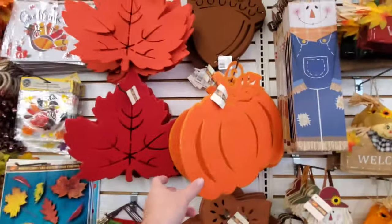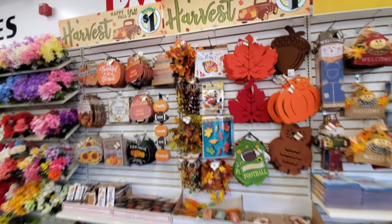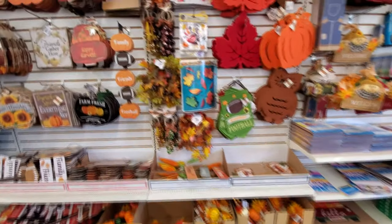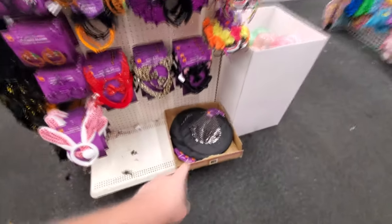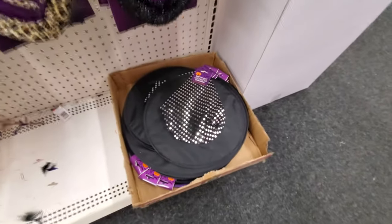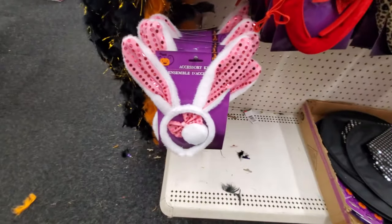We got some more just fall stuff up here. You got to love the pumpkins. I love fall — fall is just so awesome. If I could live somewhere where it was fall all year long, I would just be in heaven. Look, we got witch's hats here. That immediately reminds me of Hocus Pocus — you got to love Hocus Pocus. Little accessory kits.